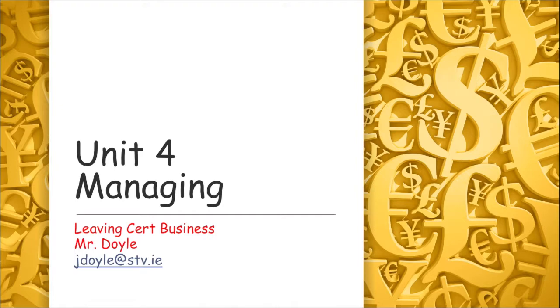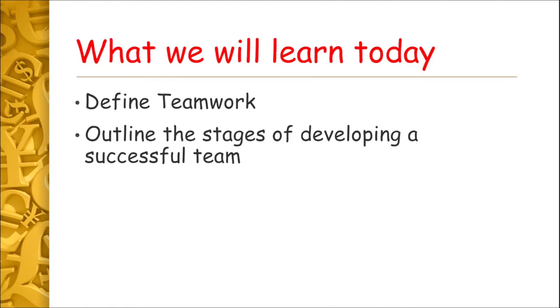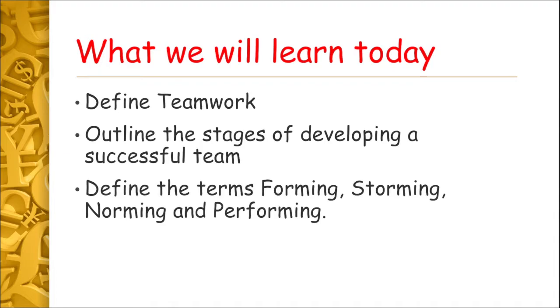Hello and you're very welcome to this, the 11th video in our series on Unit 4 for Leaving Certificate Business. In this video we're going to learn what teamwork is and the stages in developing a successful team, and we're going to find out what forming, storming, norming and performing means.